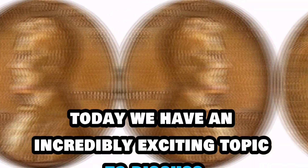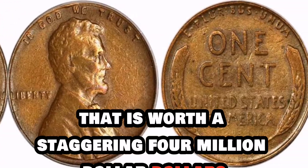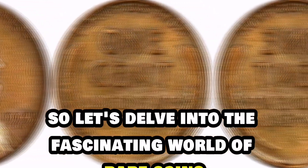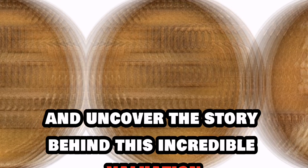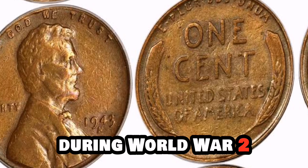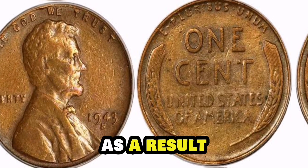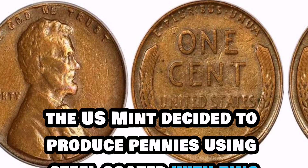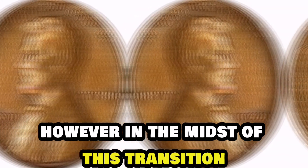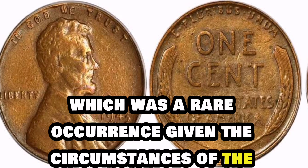Today, we have an incredibly exciting topic to discuss: the 1943 Lincoln penny coin that is worth a staggering $4 million. In 1943, during World War II, the United States faced a shortage of copper due to the war effort. As a result, the U.S. Mint decided to produce pennies using steel coated with zinc instead of the traditional copper. However, in the midst of this transition, a handful of pennies were mistakenly struck in bronze, which was a rare occurrence given the circumstances of the time.